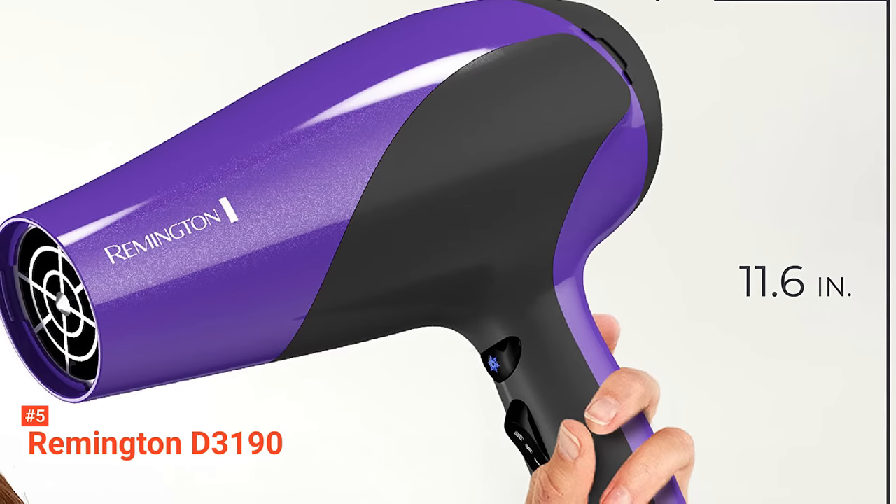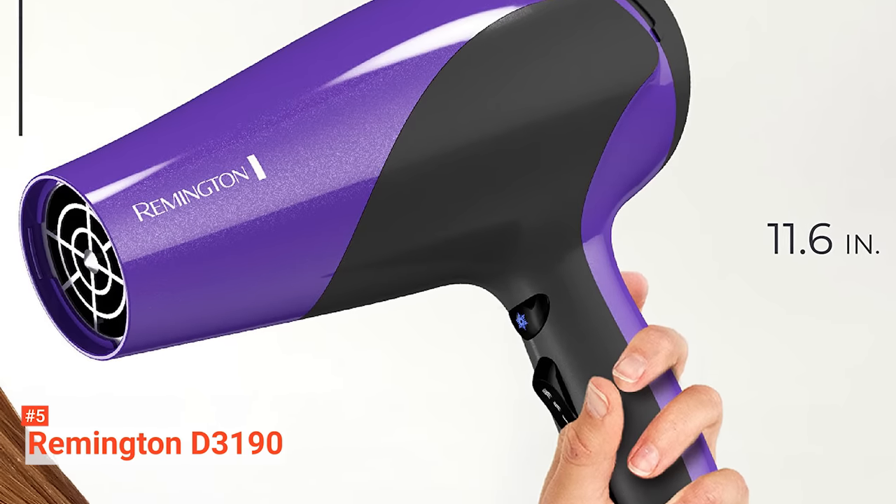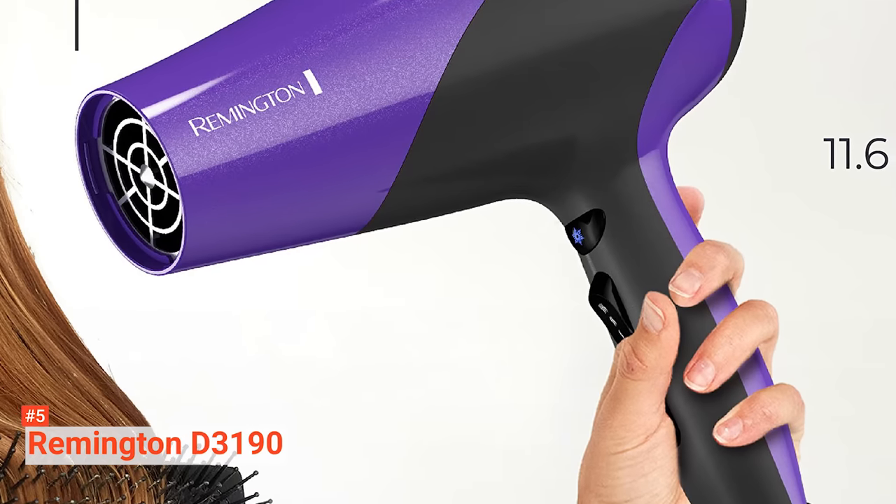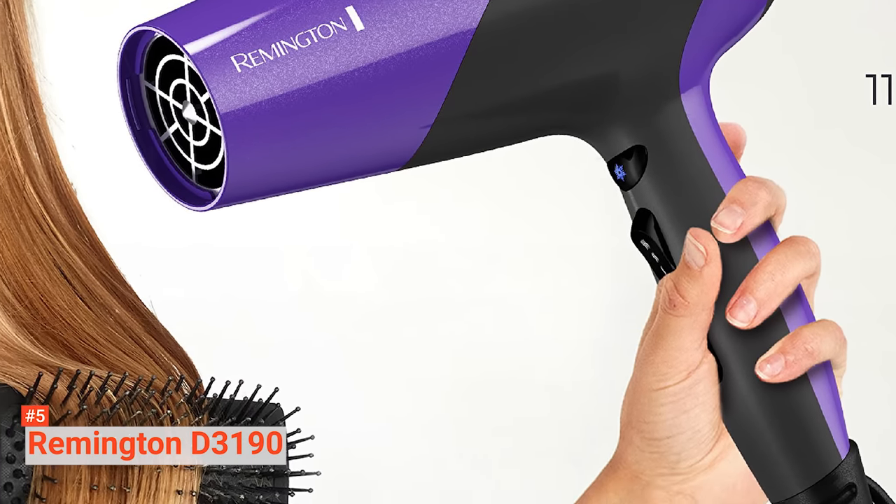Remington D3190 may seem too basic, but with its affordable price, this is a great option for budget users looking for a hair dryer they can use on special occasions.